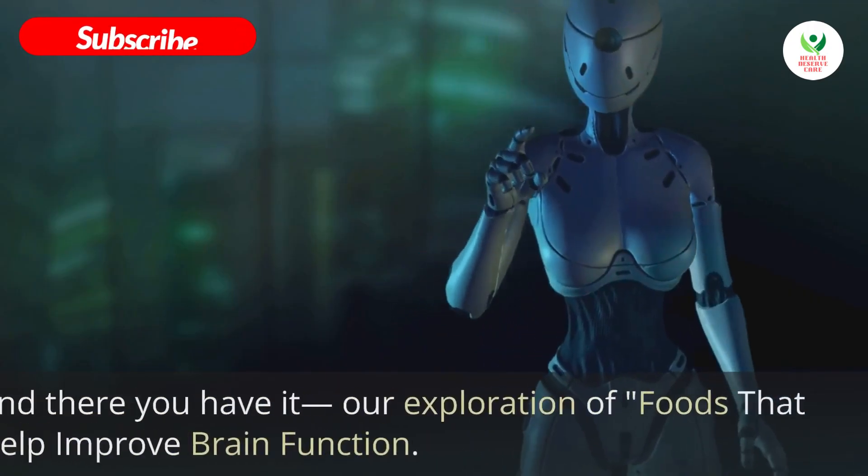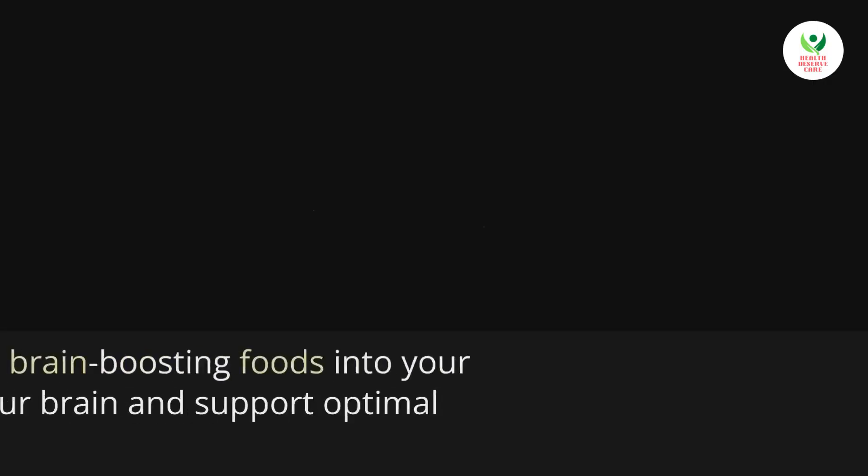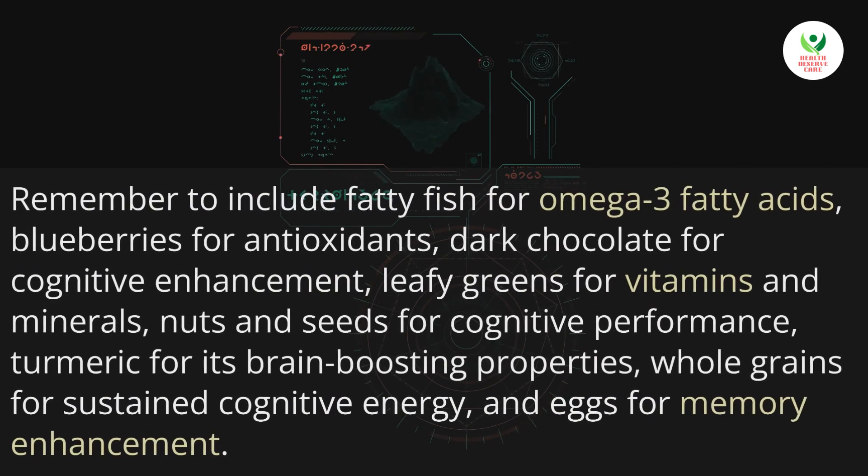And there you have it — our exploration of foods that help improve brain function. By incorporating these brain-boosting foods into your diet, you can nourish your brain and support optimal cognitive function. Remember to include fatty fish for omega-3 fatty acids, blueberries for antioxidants, dark chocolate for cognitive enhancement, leafy greens for vitamins and minerals, nuts and seeds for cognitive performance, turmeric for its brain-boosting properties, and whole grains for sustained cognitive energy.